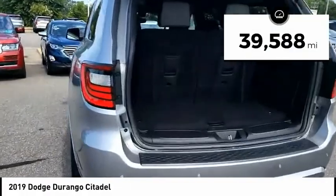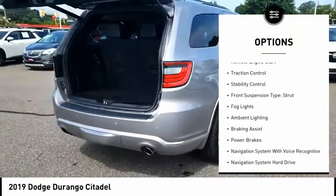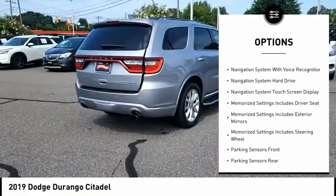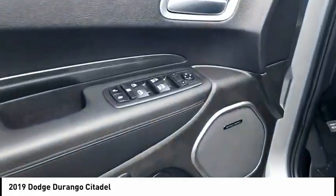This vehicle has less than 40,000 miles. Here are some of this vehicle's great options: power windows with safety reverse, emergency braking preparation, remote engine start, traction control, stability control, front suspension type strut, fog lights, ambient lighting, braking assist, and power brakes.